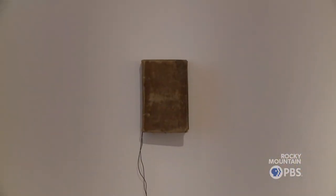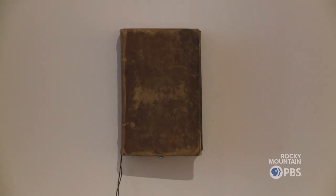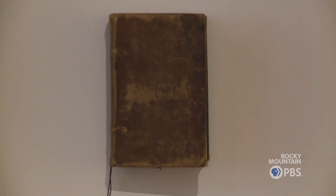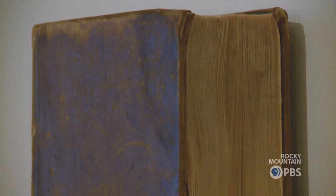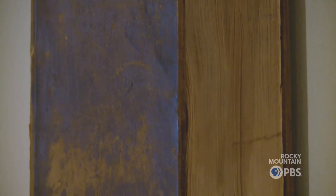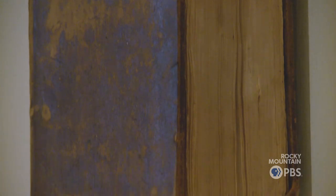Jim Campbell's sound installation is called 'I've Never Read the Bible,' and in it, during it, the artist is reading the Bible letter by letter. It takes eight days to complete the reading.